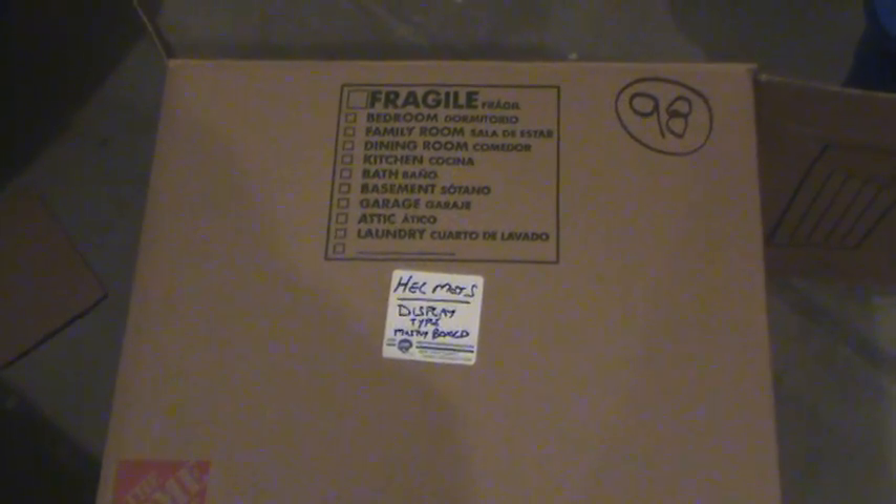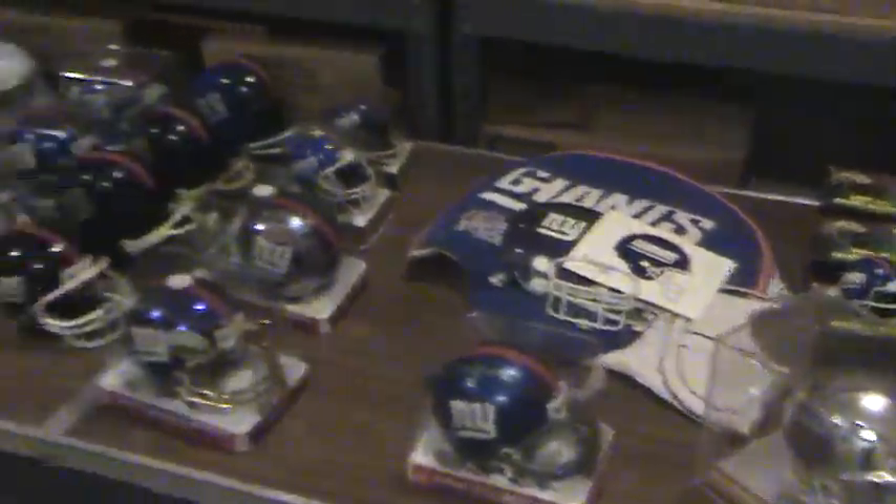Welcome back, Giants fans. We're now in box number 98. Box number 98 is football helmets. These are display type helmets — not the type that someone would wear, but the type someone would display.